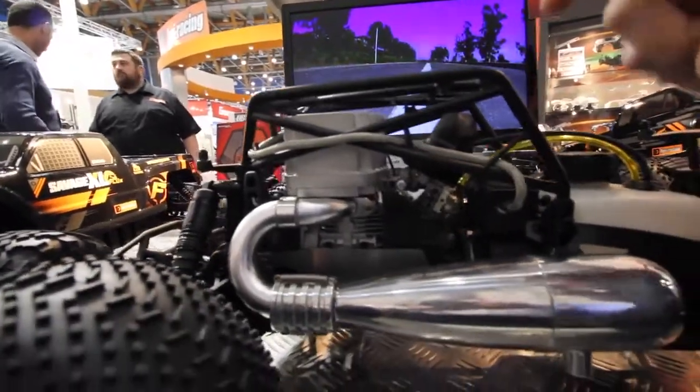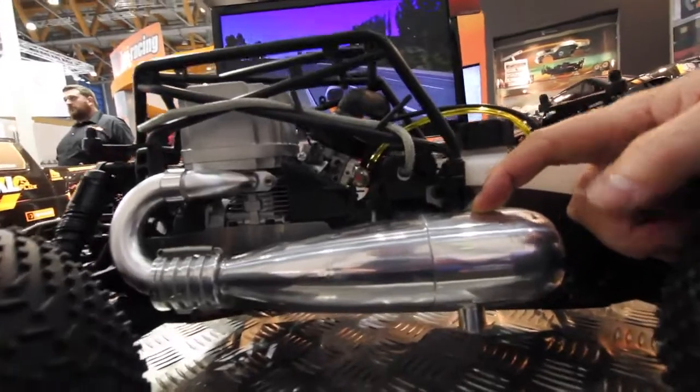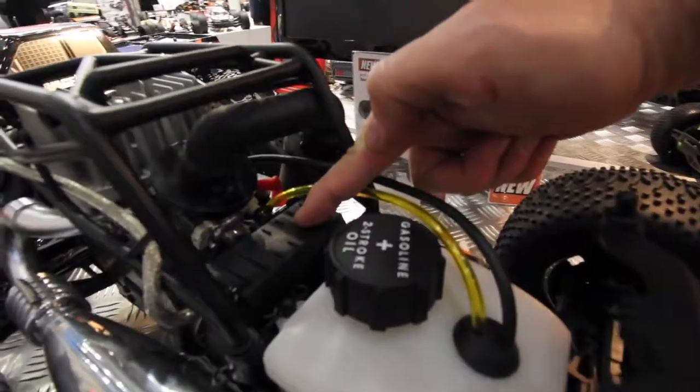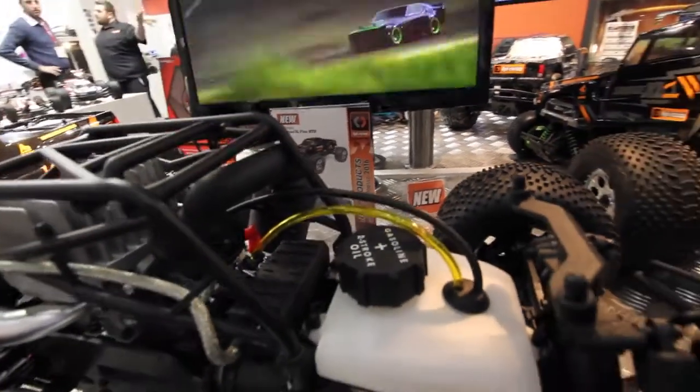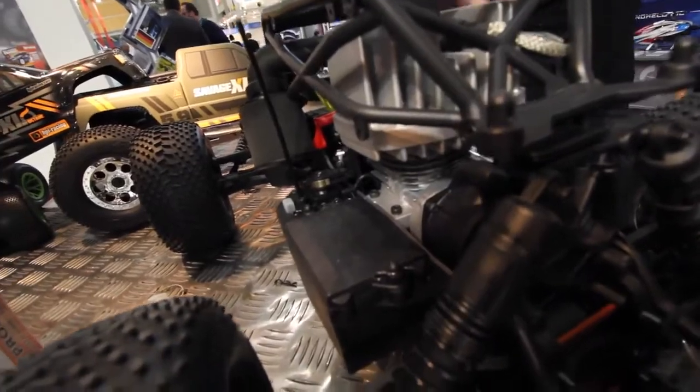We've also added some extra power thanks to this gigantic aluminum tuned pipe and manifold. We've also added some extra reliability with cooling of the CDI electronics box, and also some extra versatility with lithium polymer batteries for the CDI and the electronics. Everything else on the Savage is as you'd expect.